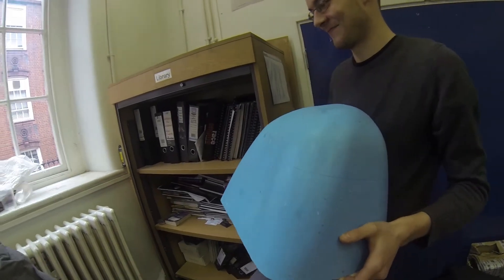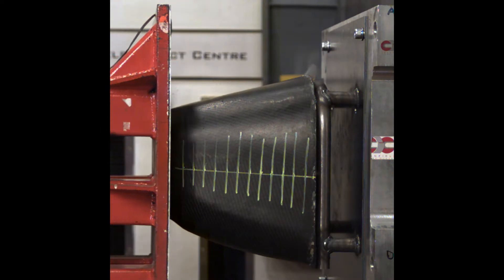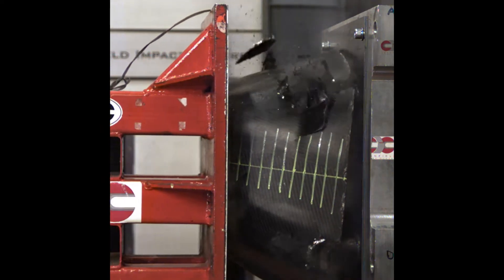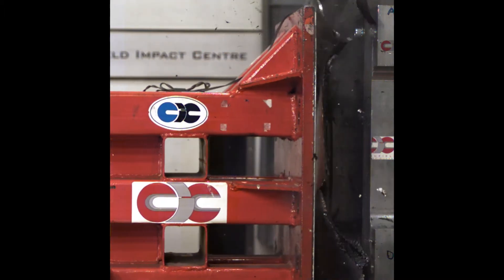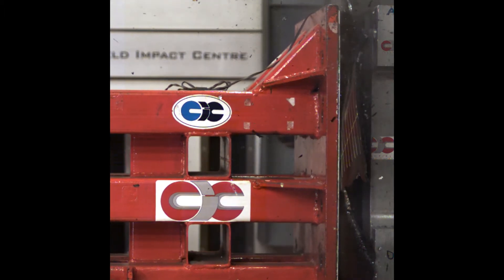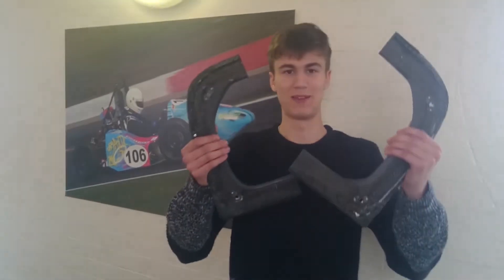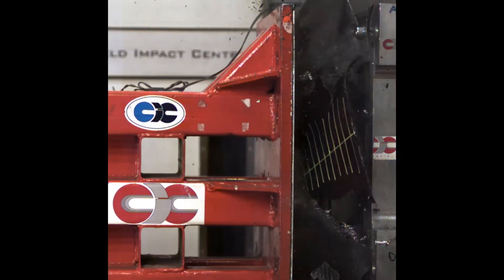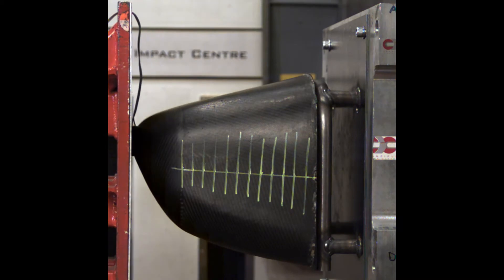So recently we've finished designing and manufacturing our nose cone, which is also known as the impact attenuator. Essentially it's designed so that if the car crashes into a wall or another car, the nose cone will crumple effectively and protect the driver's feet and legs. We tested it and unfortunately it didn't go quite as planned — the carbon fibre peeled away from the back plate it's mounted on, leaving two pieces. We've got a good team on redesigning it and hopefully soon it will be ready to go again, much stronger than last time.